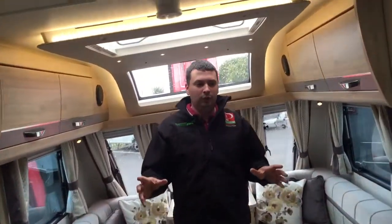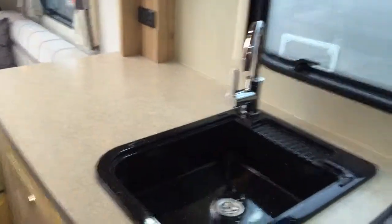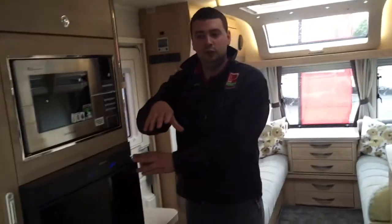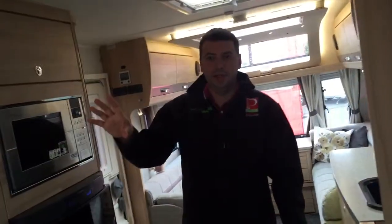This is the Super Sirocco which is your fixed bed and we have your very large spacious kitchen area over this side. We've got the large 180 litre fridge with the additional freezer in the top. The actual fundamental layout of this caravan is much the same as last year's 2015 model but it does look superb inside now.